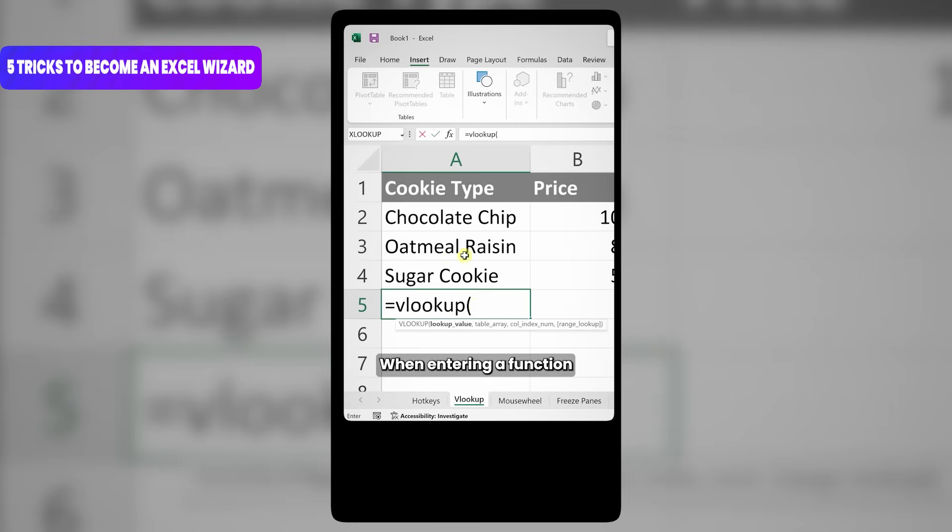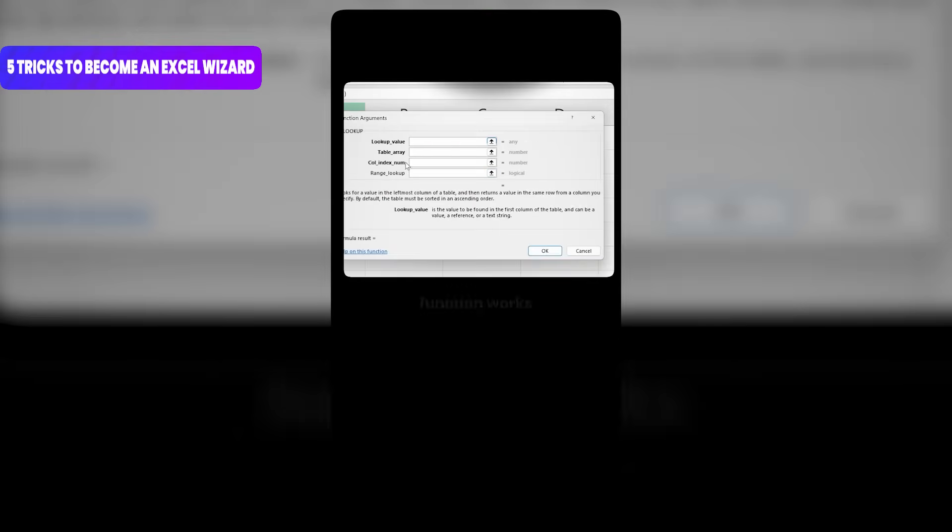Number 2: when entering a function, click on this icon. This opens up the function helper and it will walk you through how the function works.